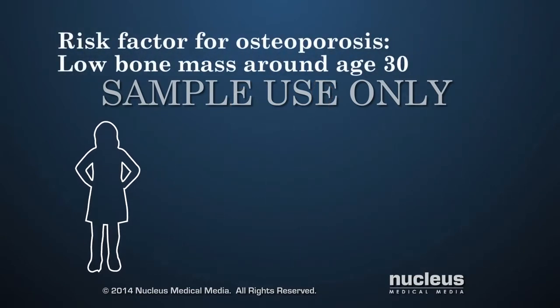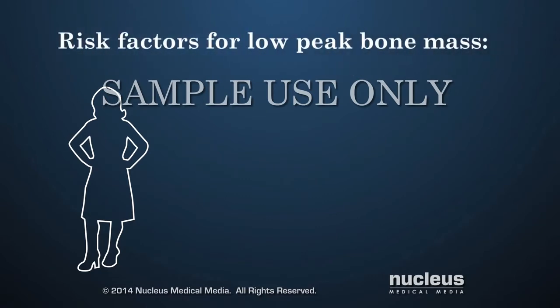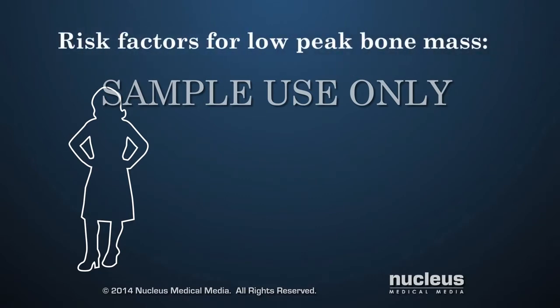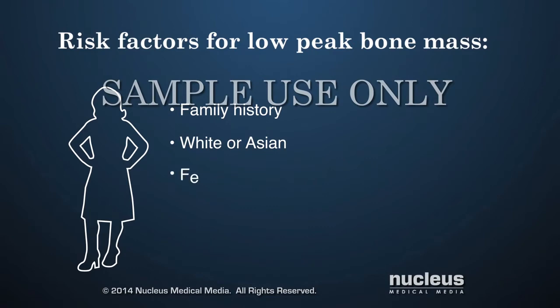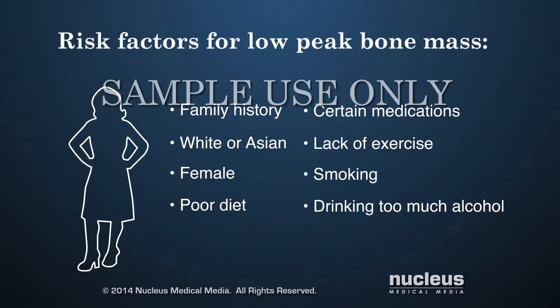A person has a greater risk for either type of osteoporosis if they don't develop enough bone mass when growing from childhood to adulthood. Risk factors that can lead to low peak bone mass include a family history of osteoporosis, being white or Asian, being female, a poor diet, certain medications such as steroids or certain seizure medicines, lack of physical activity and weight-bearing exercise, and lifestyle behaviors such as smoking and drinking too much alcohol.